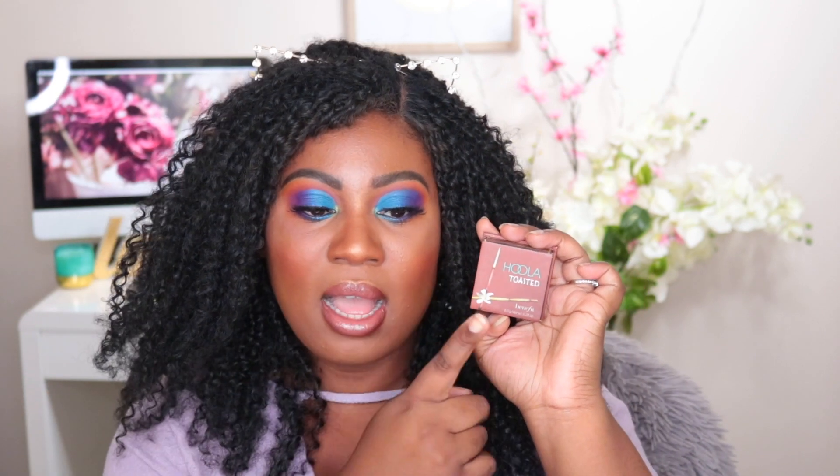Before we get into that, let's talk a little bit about the bronzer itself. This bronzer is by Benefit. They have had the Hoola and Hoola Light for years, and people have been asking for deeper shades for a long time now.